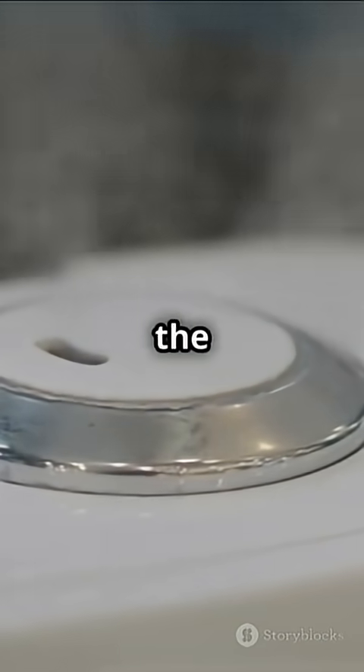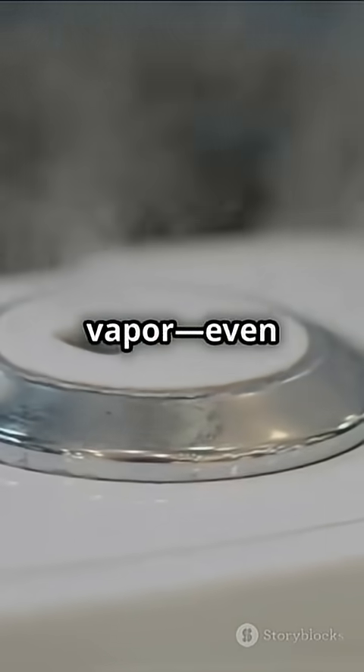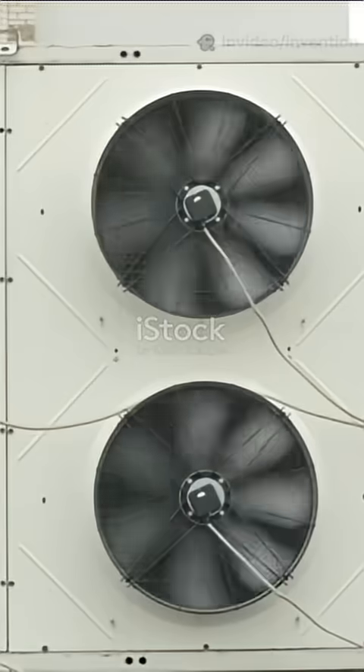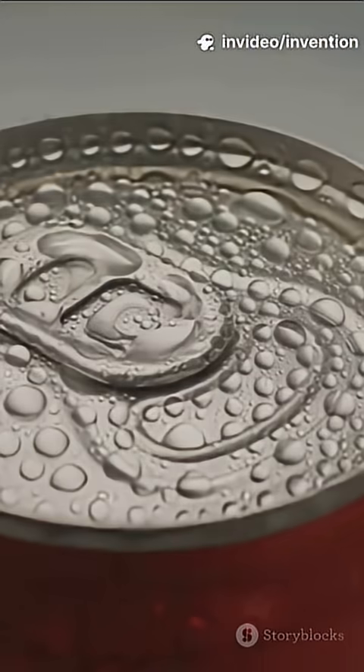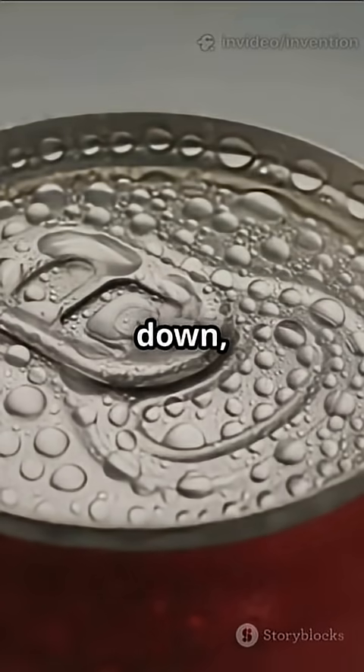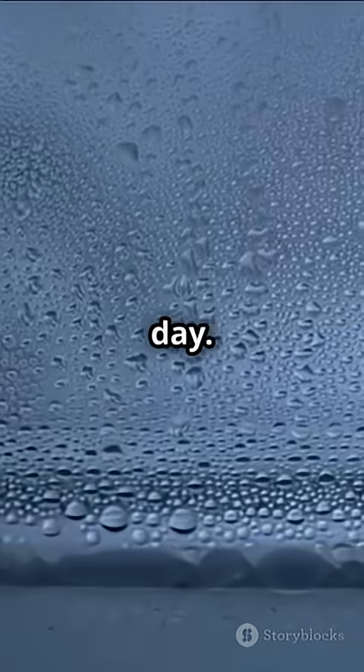Here's how it works. The air around us always holds some water vapor, even on a dry day. A water-from-air extraction system pulls in that humid air using a fan. Next, it cools the air down, kind of like how your cold soda can get wet on a hot day.